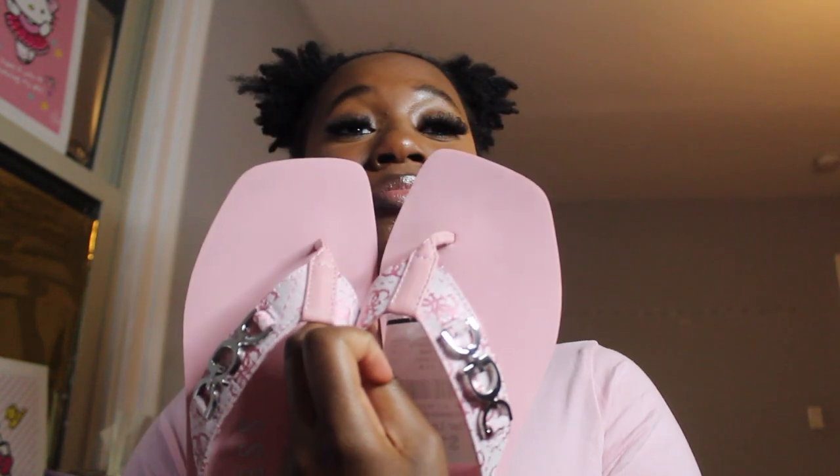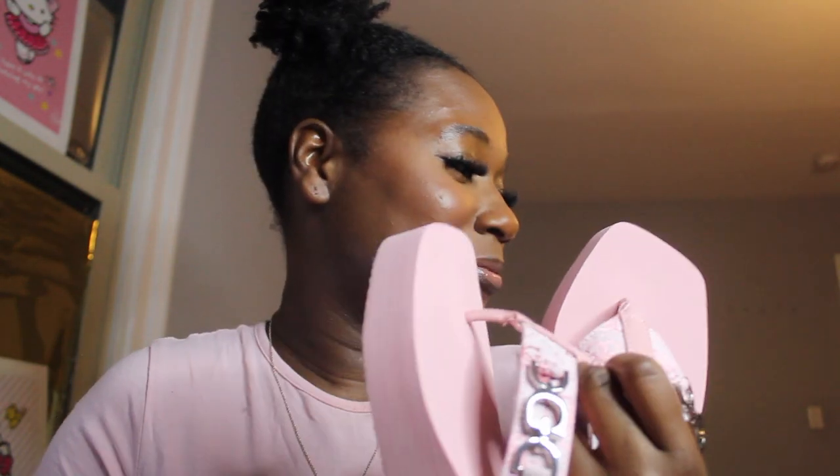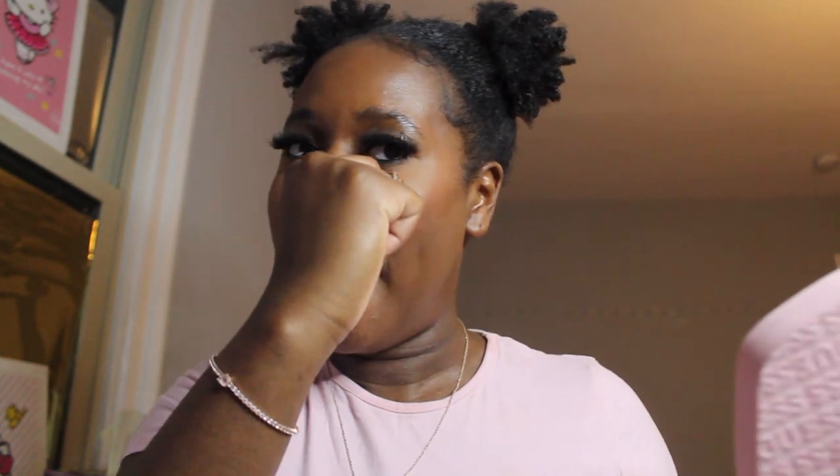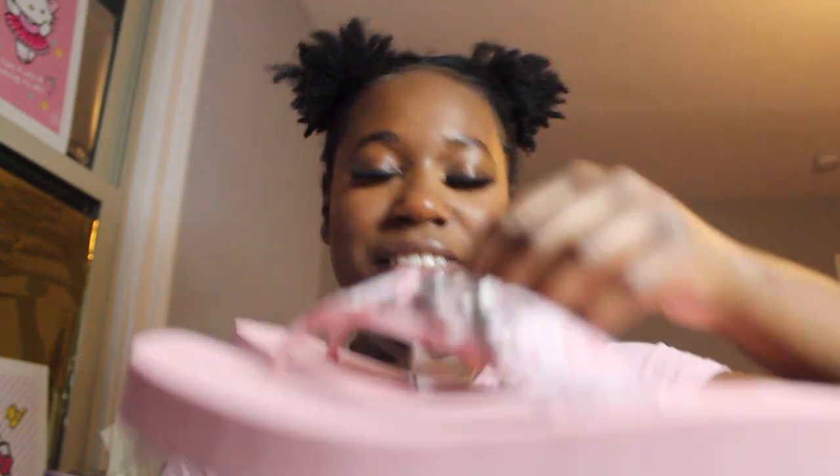When I go out with my boyfriend I definitely gotta make a fit with these. These go perfect with my pink 'Fine Girl' set. The bottom says Guess as well, and I like how they're square at the toe part. This is so cute and it was only twenty dollars — like that is a steal. They're so Y2K.